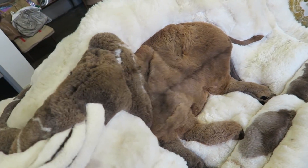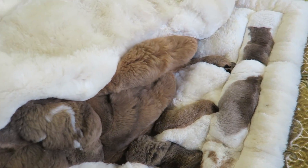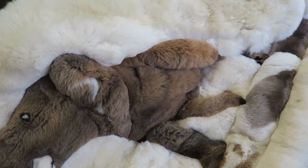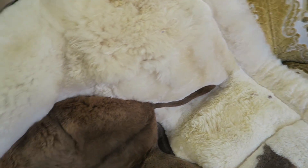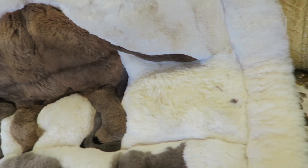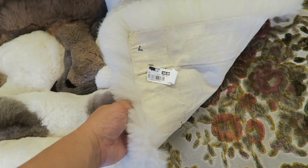Look at this beautiful mammoth fur throw. Oh my gosh, it's so cute and it's so soft. Imagine that like a tapestry on the wall — this is beautiful. $50.